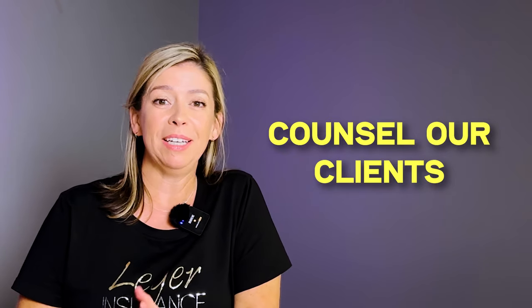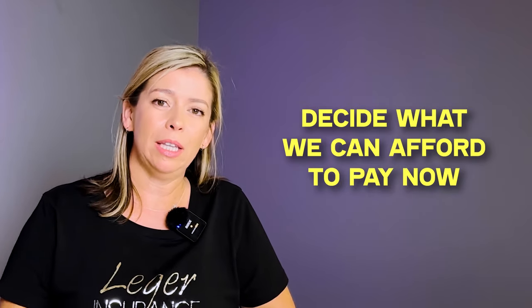It's short-sighted. Sometimes we have to counsel clients: do you want to pay now, or are you willing to pay later? On this side of the claim, before anything has happened, we're always focused on premium and how to get it down. But ironically, the very same person on the other side of a claim is absolutely focused on getting the right amount of money to replace their belongings and rebuild their house exactly as it was.